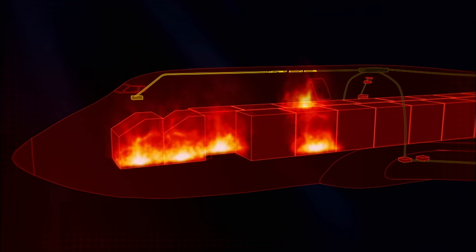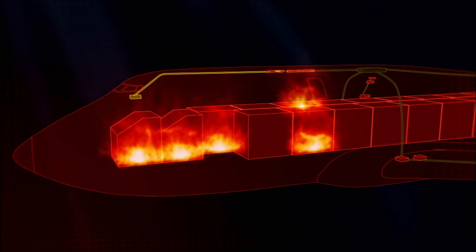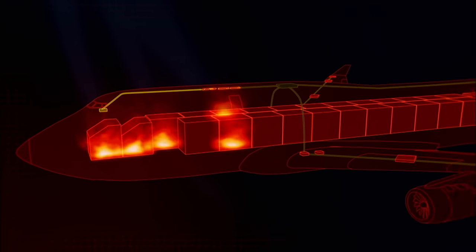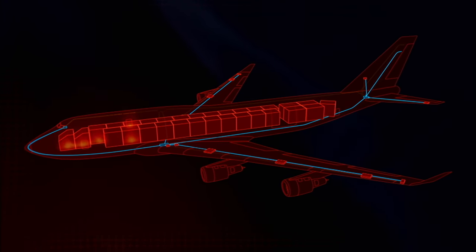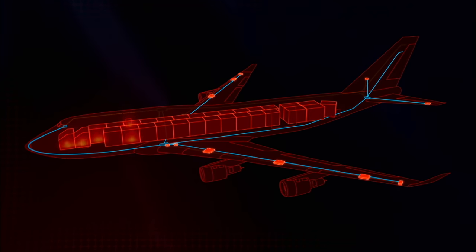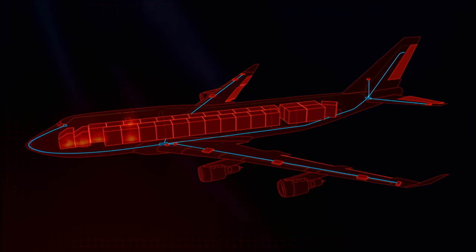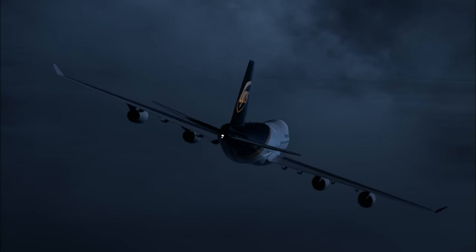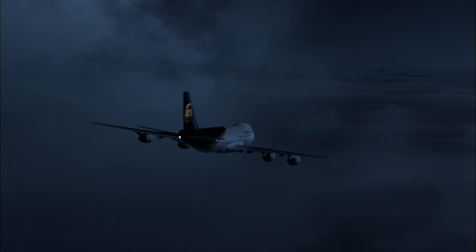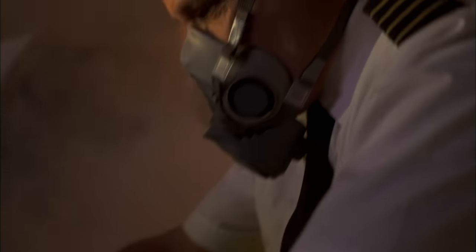The manual flight control system is in the direct path of the fire. Luckily, the autopilot system is not. It can still send electrical signals directly to the servos that operate the plane's controls. But when the pilot switches off the autopilot, the plane becomes nearly impossible to fly.